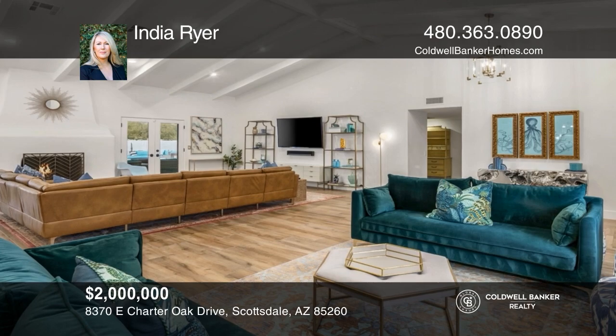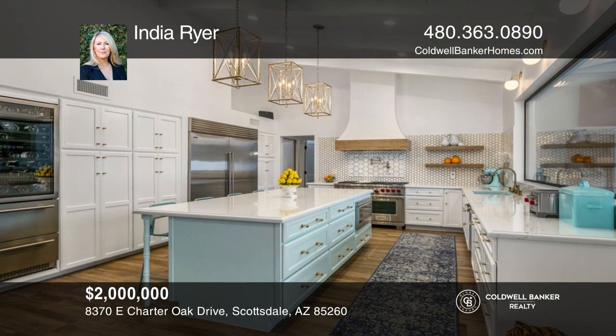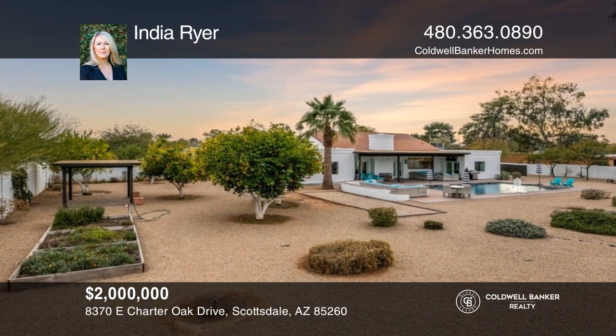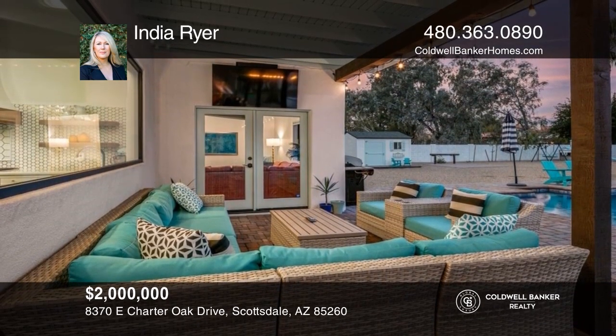The many features of this lovely remodeled home include four bedrooms, three baths, a private front courtyard, a grand open floor plan with vaulted ceilings, a fireplace, a chef's kitchen, custom design features throughout, and a resort-style backyard with pool, all situated on over three-quarters of an acre. This home won't last long. Schedule a tour with India Ryer.